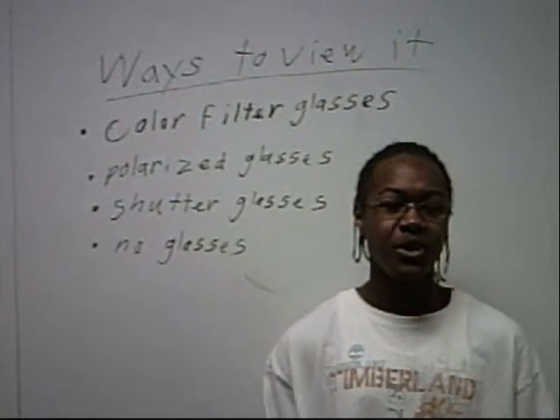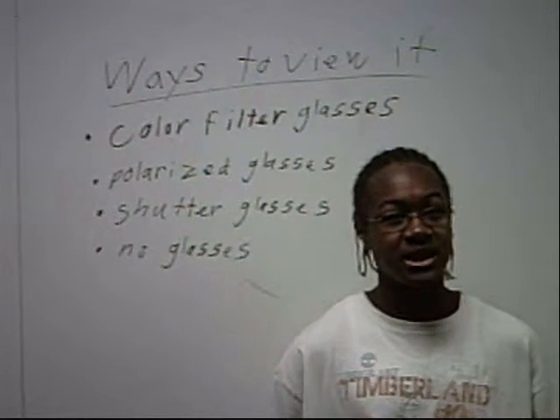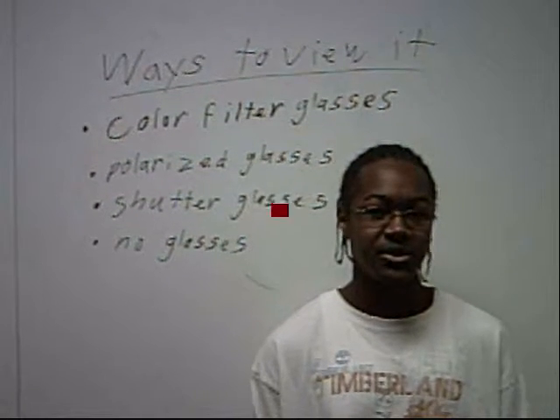If you don't want to wear glasses, you can try a TV with auto glasses, which uses special lenses under the screen itself, acting as magnifying glasses, to create a 3D image without any eyewear.